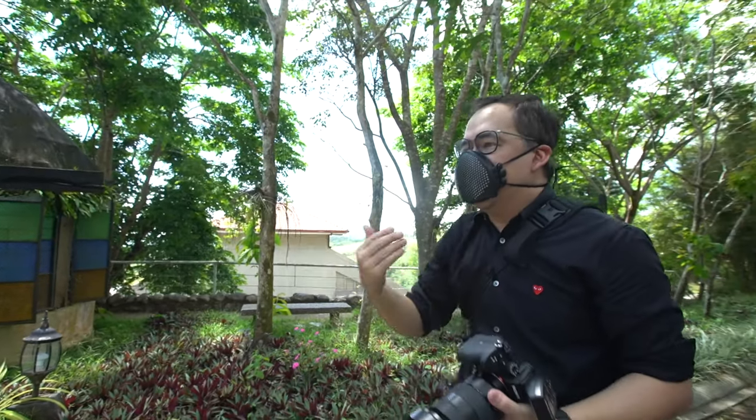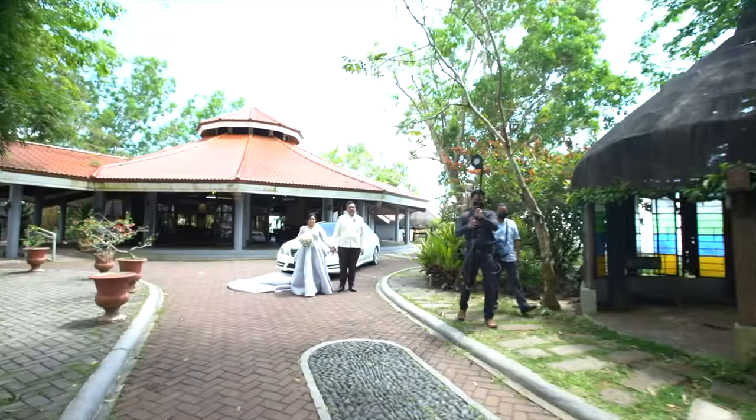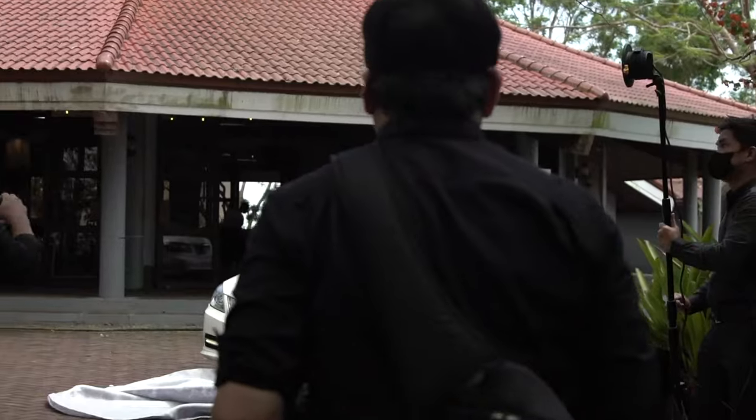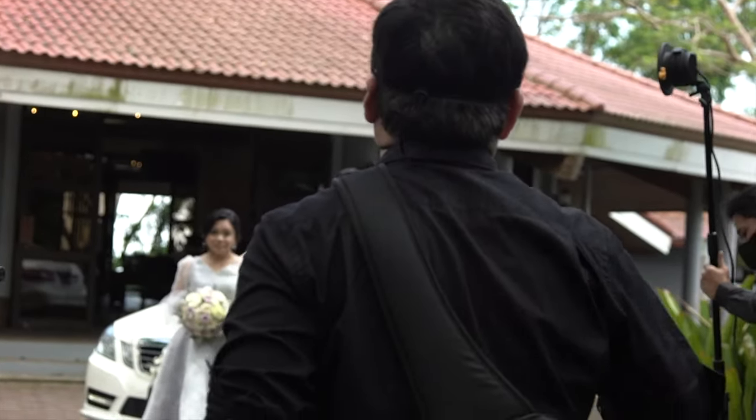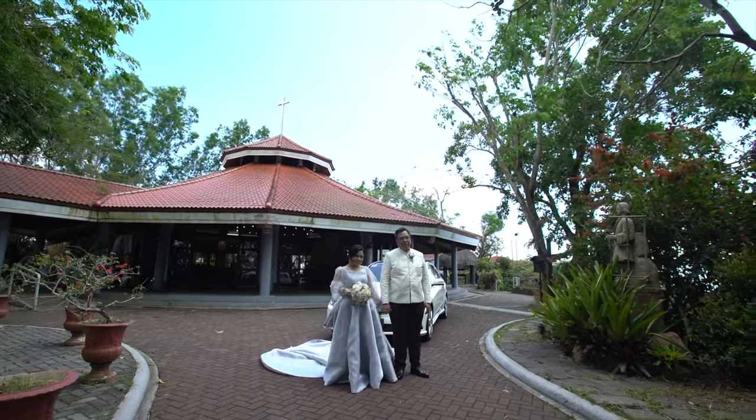One last shot in this composition — hand in hand walking towards me. Now, what I'm telling them here is to do a fake walk. It's a walking shot, but they're not really walking — they just take one step. The problem when they're actually walking is that you can't really control their movement, your flash-to-subject distance will change drastically, and you might not be able to frame them properly. I actually explained this principle of how to get a walking shot in another video that I'll be uploading soon.